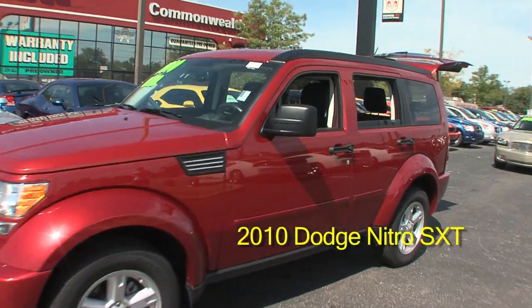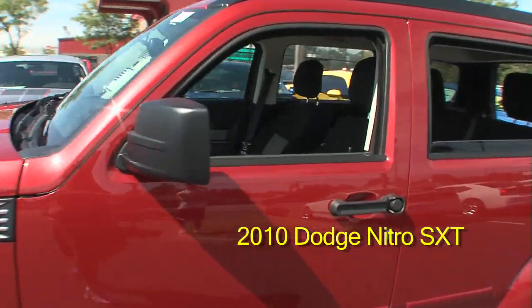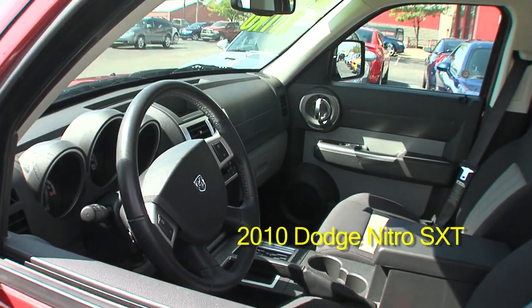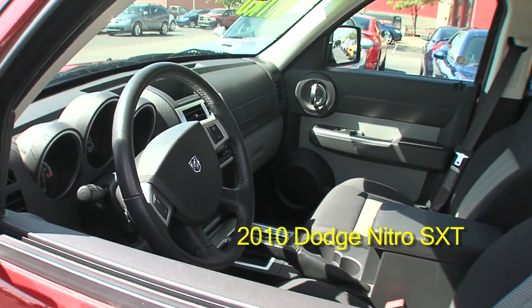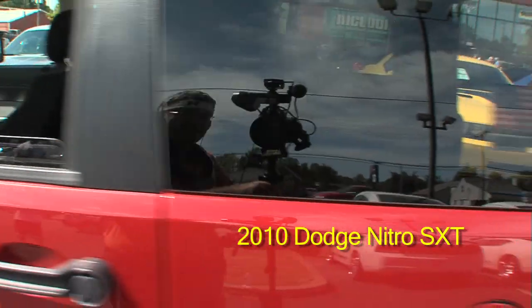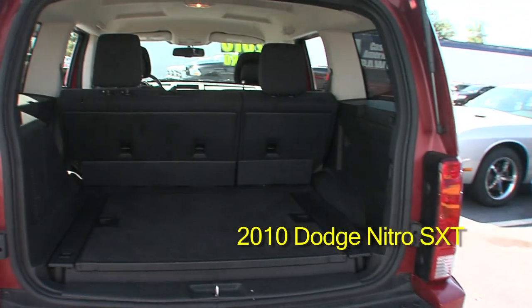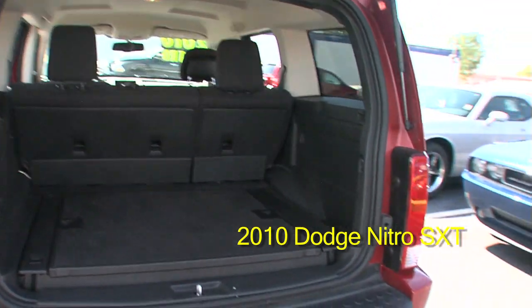This vehicle only has 17,000 miles. This is a two-wheel drive Dodge Nitro — sits high, fog lights, power windows, power locks, tilt wheel, cruise control, CD player, air condition, roomy enough to store things in the back.